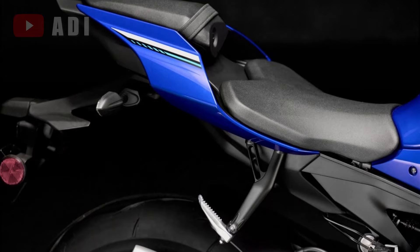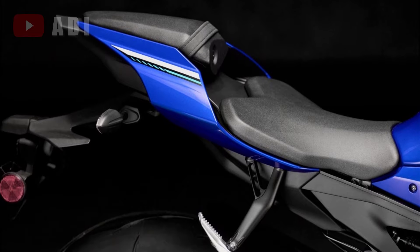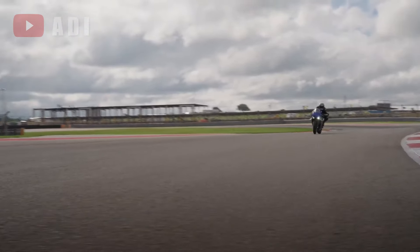Additionally, the updated seat cover texture enhances grip and ease of movement, allowing for better rider control and connection to the machine.